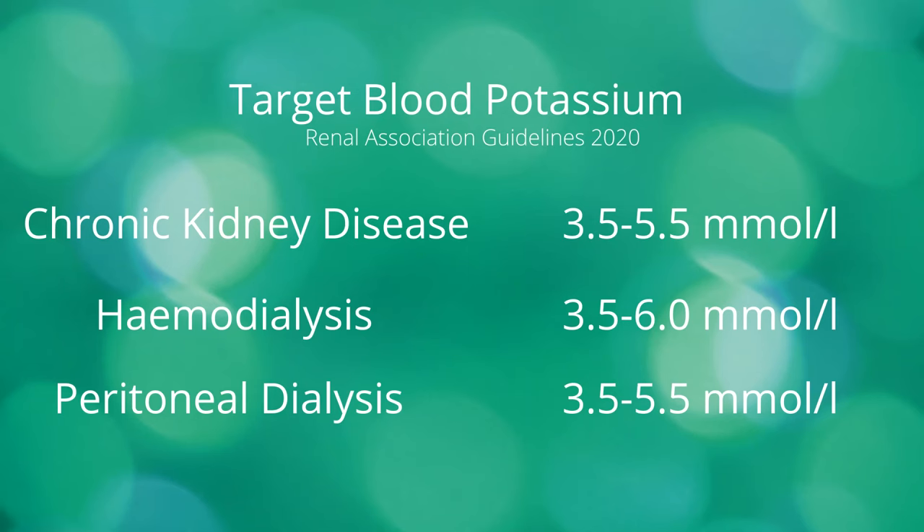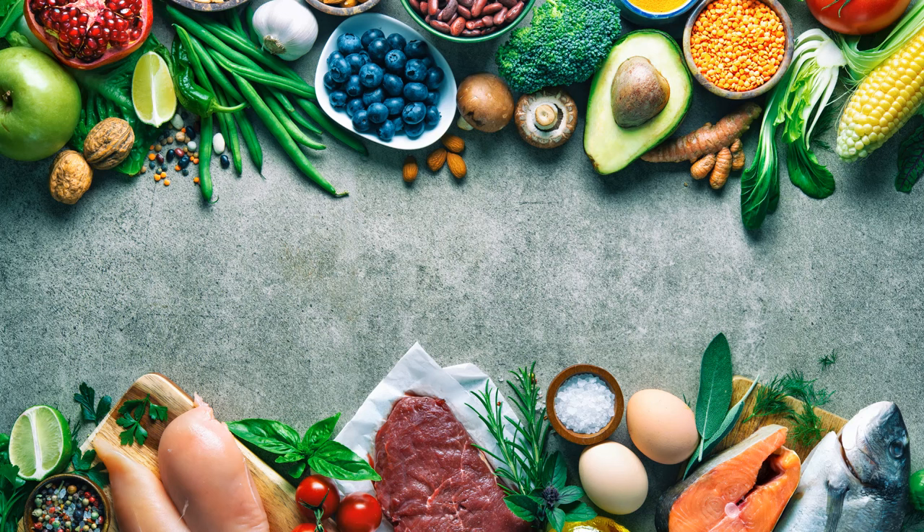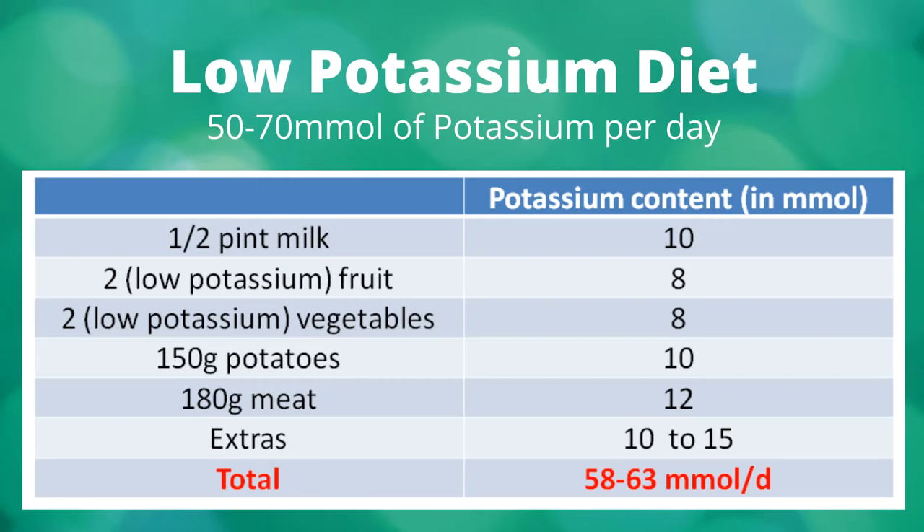Your target blood potassium range depends on whether you are having renal replacement therapy or not. Your need to follow a low potassium diet can change along your CKD journey. It's important to have as balanced and varied a diet as possible. A low potassium diet is defined as a diet containing 50 to 70 millimoles of potassium per day. This table shows the minimal amount of daily potassium intake from our staple diet.